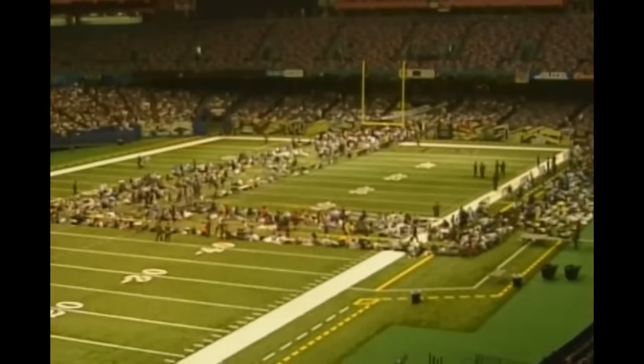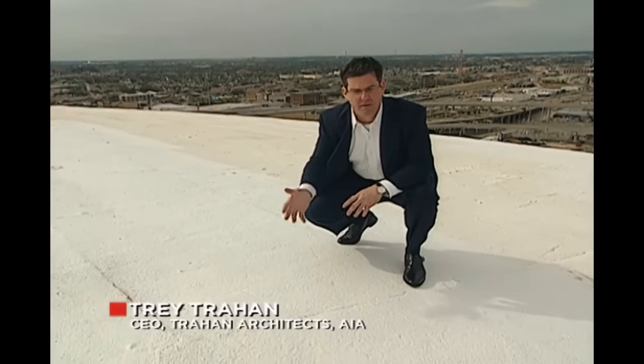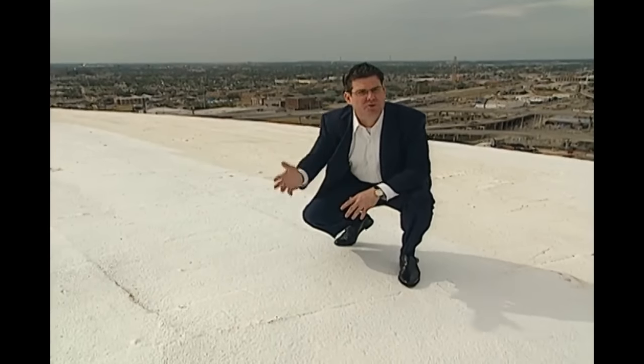With thousands of survivors left stranded in flood water, the Louisiana Superdome became a shelter of last resort. As one official noted, it's a football stadium — not a hospital, not a hotel — equipped to handle people for four hours, not four days. Conditions deteriorated rapidly after Katrina's 145-mile-per-hour winds ripped apart the Superdome's nine-acre roof. Hurricane-force winds cut, pierced, and sliced the roofing system, peeling back the layers like an onion — first the membrane, then the insulation, then the structural deck.